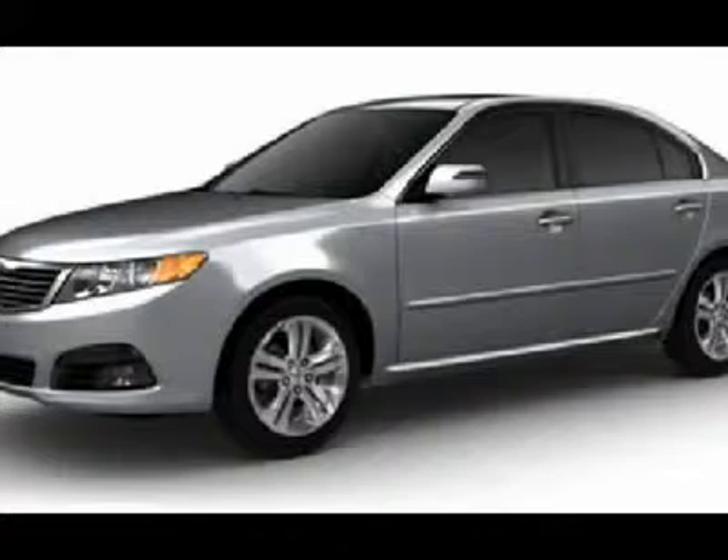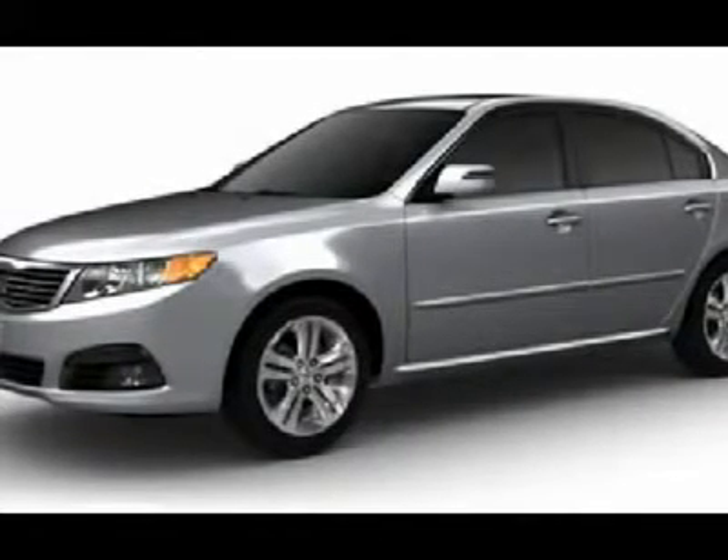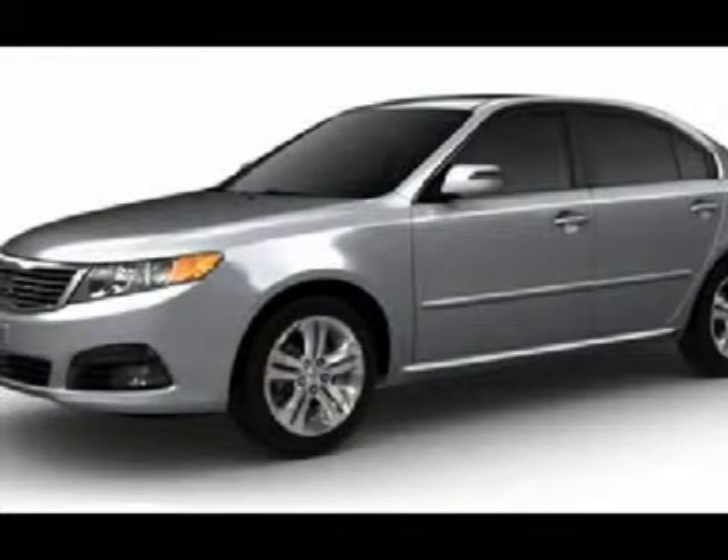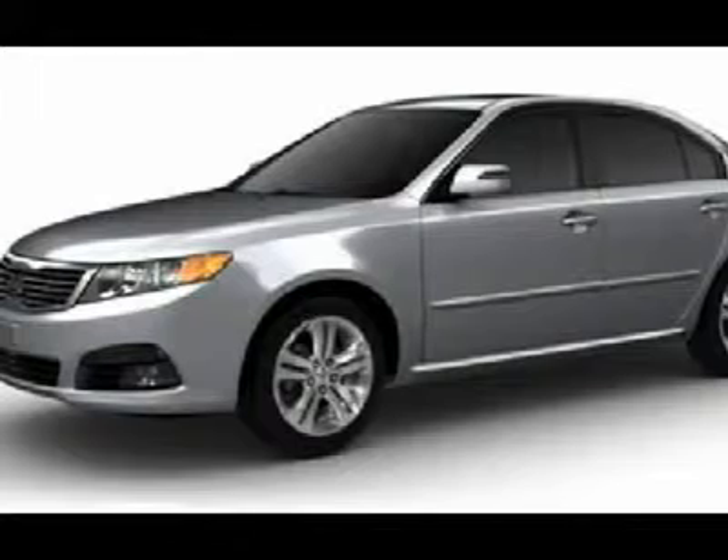Front wheel drive, power steering, four-wheel disc brakes, wheel covers, steel wheels, front all-season tires, rear all-season tires, compact spare tire.